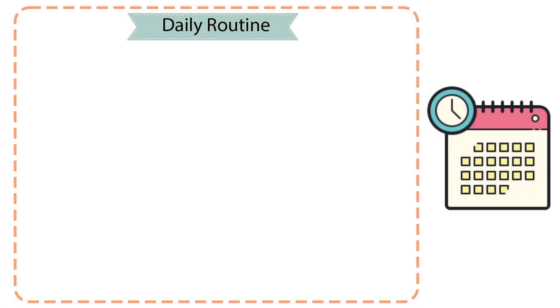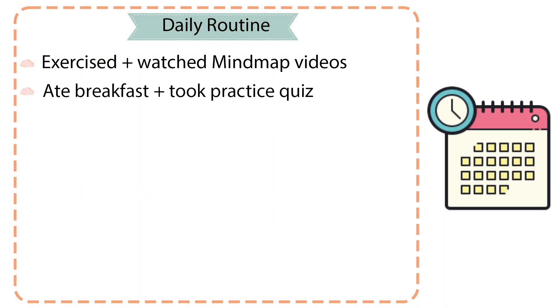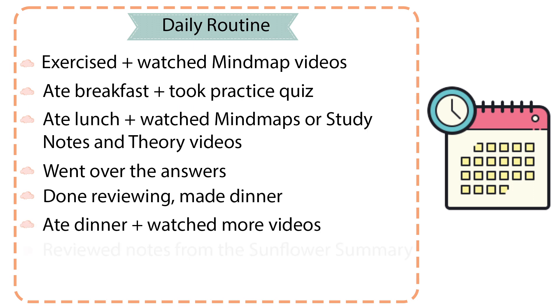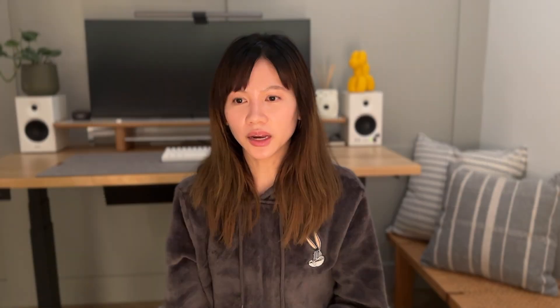My daily routine after my first failed attempt was: wake up and exercise. While exercising, I watched MindMap videos — my exercise sessions were around 30 to 40 minutes. After finishing exercise, I had breakfast and took a practice quiz. Finished the quiz, ate lunch while watching videos from MindMaps or Study Notes and Theory. Finished lunch, washed dishes, then went over the answers. I was done reviewing answers by around 4 p.m. I made dinner, ate, and reviewed notes from the Sunflower Summary. 30 minutes before bed, I would diagram processes that I had trouble with. I rinsed and repeated every day until the day before the exam.